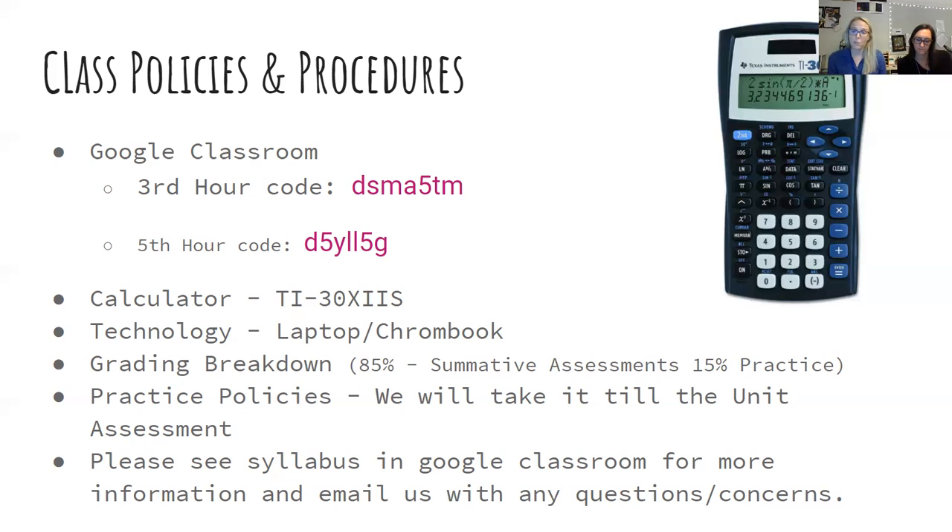We also use Google Classroom for homework submission. Rather than spending class time walking around checking homework, students turn it in to Google Classroom so we can grade it separately. Then when we get into class, we can start with homework questions in the warm-up and get right into the curriculum. We do grade inside Google Classroom, so if you're looking for your student's grade, that's why we suggest signing up as a parent. We will sync it to Skyward, but we'll only do that once a week on Fridays. Google Classroom will be more up to date, whereas Skyward is updated weekly.